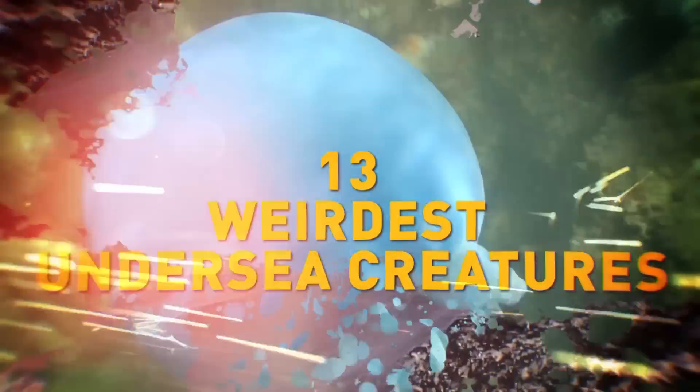Weirdest Undersea Creatures. Welcome to Deep Sea Sundays!